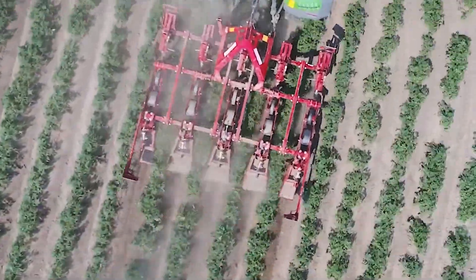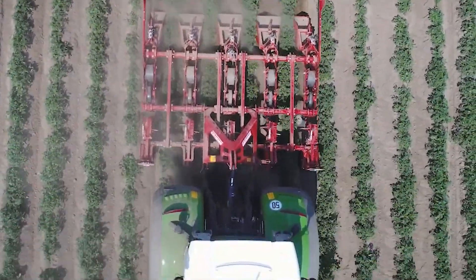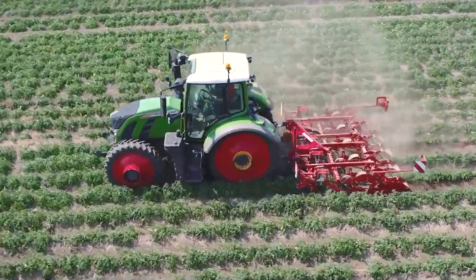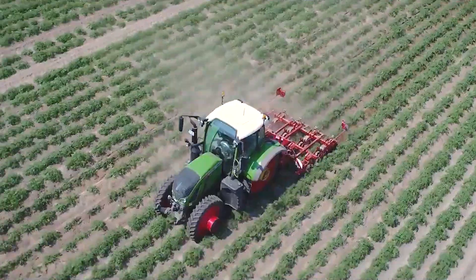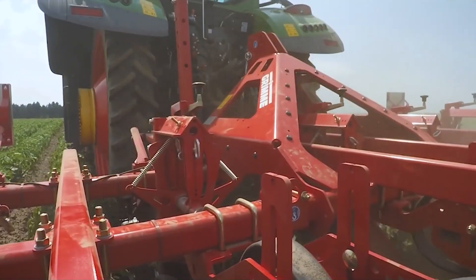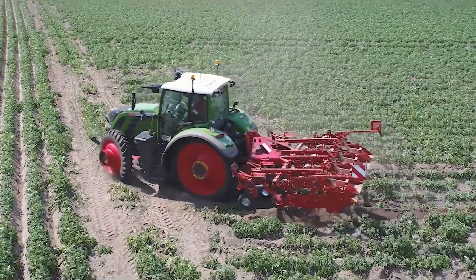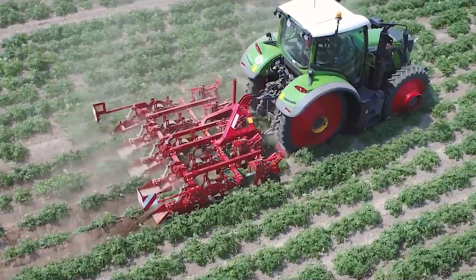This high-performance planter is efficient and its precision is truly remarkable. One of its unique eco-friendly design features makes it an ideal choice for many modern farmers who need sustainability in operations. Its ability to ensure consistent planting depth and spacing attracts many modern farmers.